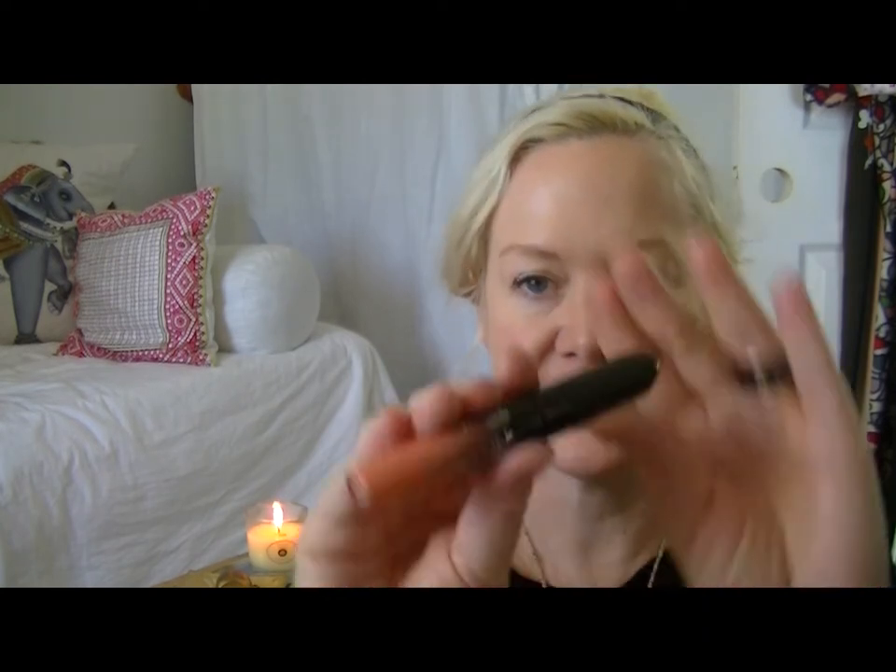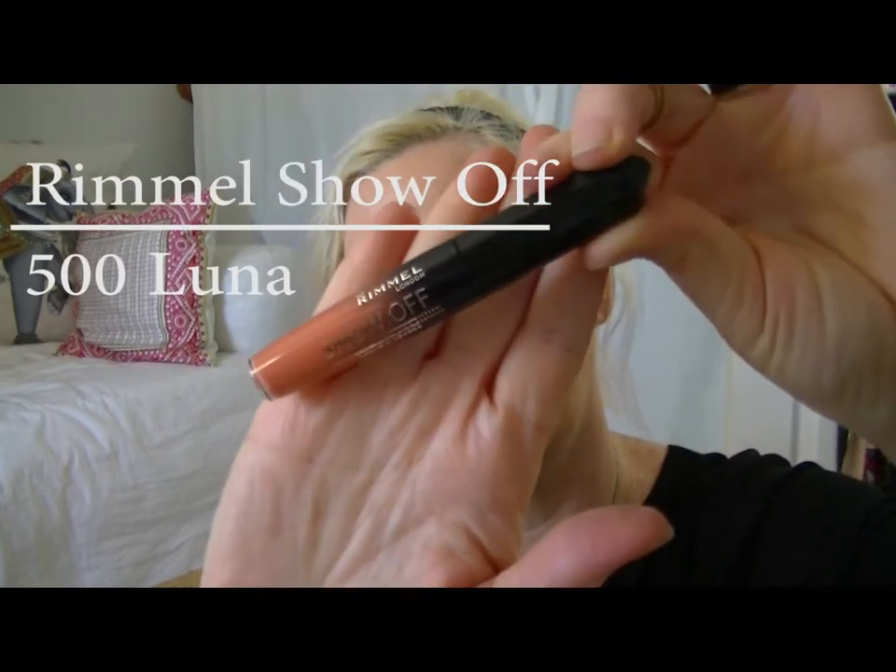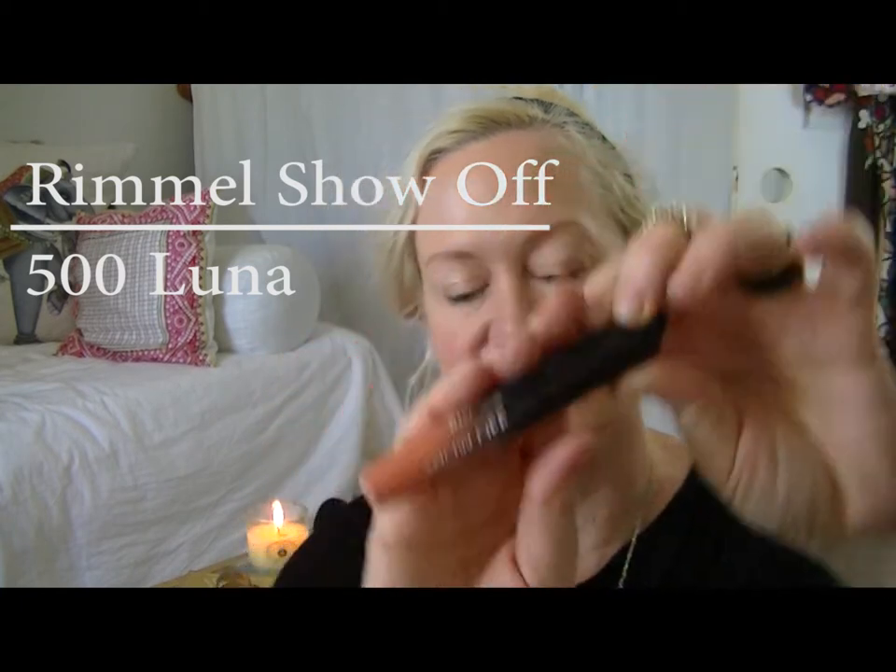I also tried the Rimmel Show Off lacquers. There are a couple of YouTubers who use this product, so I thought I would give it a try. I'm trying to try some different colors out. This one is a little more orangey but I thought I would try that — I think that's great for summer. I have a little bit of orange on now, let's see how it layers over.